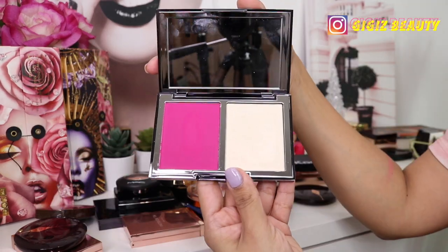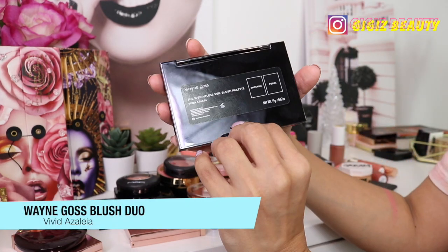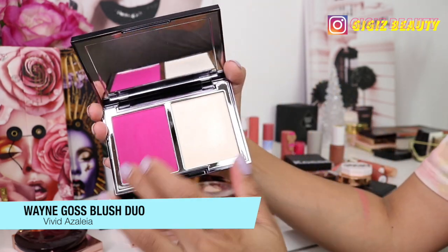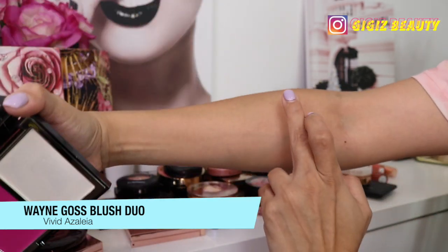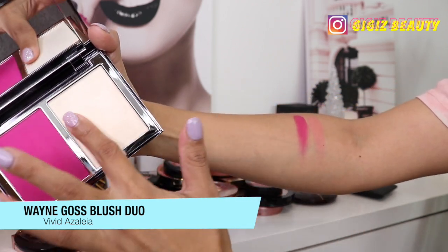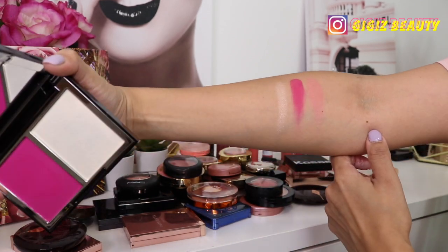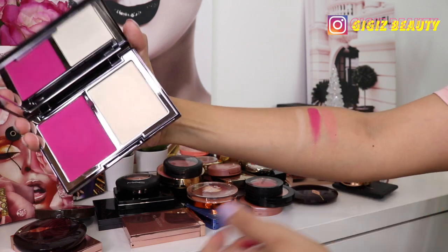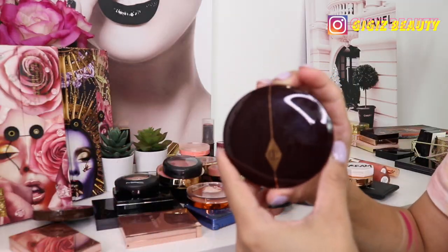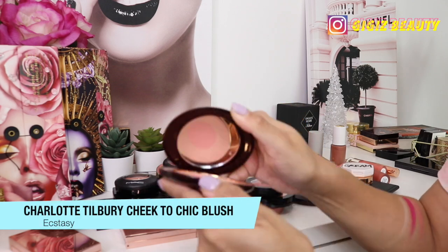Next up we have this beautiful one by Wayne Goss — this is his latest release, it's called Vivid Azalea, and this is just stunning. I reviewed this one and look at this color — it is a blush and highlighter duo, and I find it to be extremely unique in my collection. I love this one.